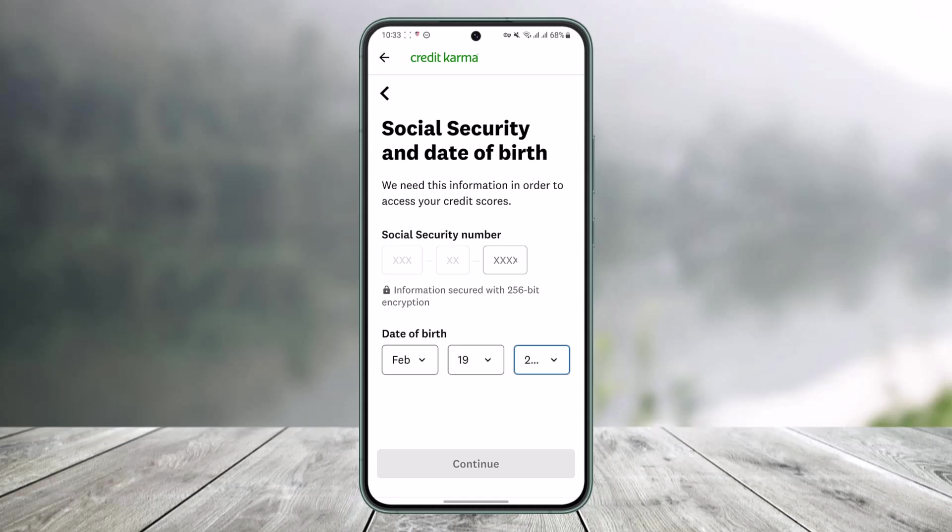That's all it takes to create your Credit Karma account. We hope the video was helpful. If it did help you, make sure to leave a like and subscribe to our channel. If you have any more questions, feel free to leave them down below. Thank you very much for watching, and see you in the next video.